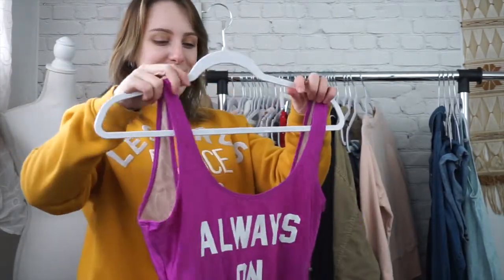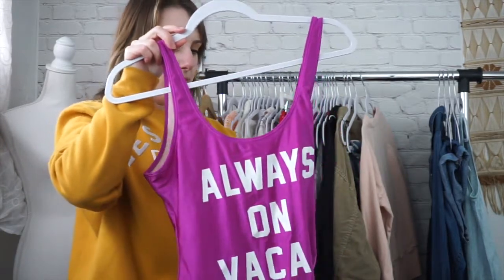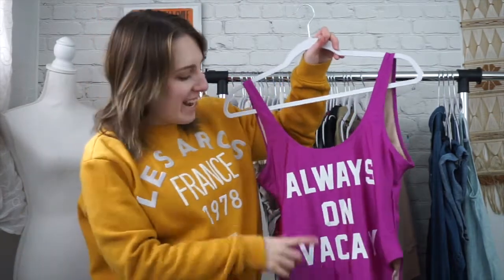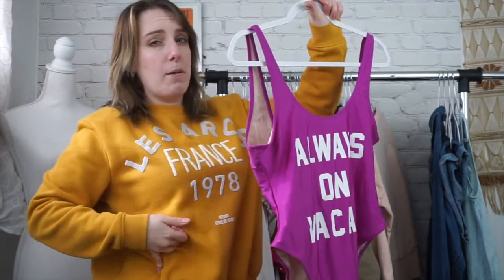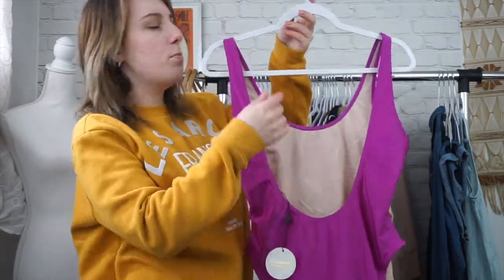Next is this bathing suit. It is a boutique brand, new with tags. It's a size extra large and it just has this really cool 'always on vacation' on the front. This is really nineties. It has the high cut style that goes up to your hip on the front part. And then the back is just a scoop back.